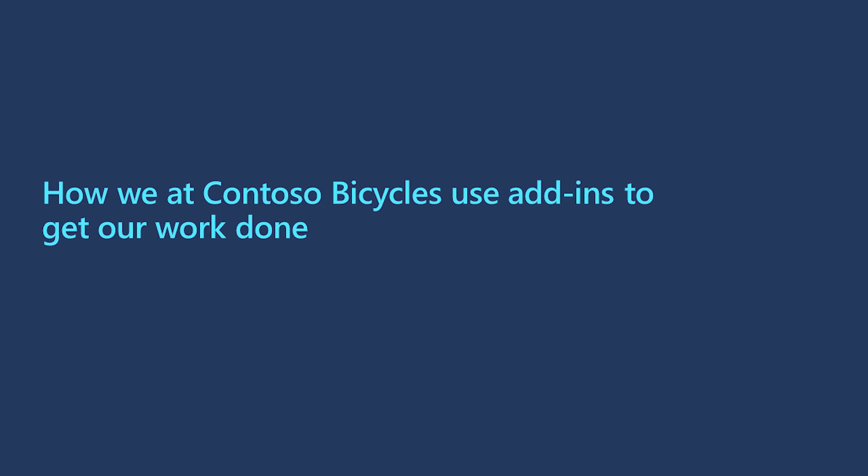So we are Contoso Bikes. We sell bikes and spare parts, and we have recently launched our latest product, the Thunder 2020 bike. Our Customer Care team has been receiving feedback on this new product. Every week, complaints are consolidated and shared with the management. The management then helps us resolve these complaints and keep our customers happy. I'm playing the role of Megan Bowen, a Customer Care Executive at Contoso Bikes. Today, I received an email from a customer regarding an issue with the Thunder 2020 bike.